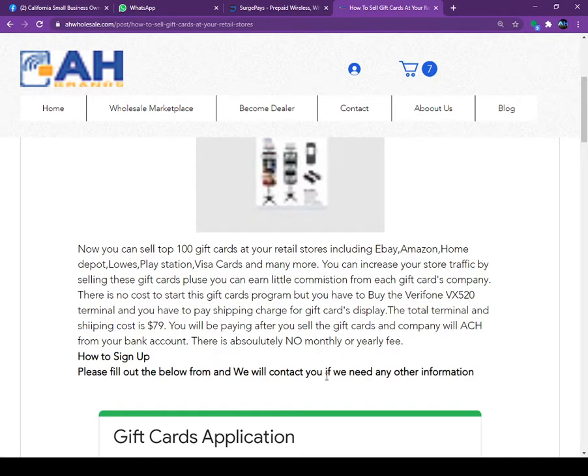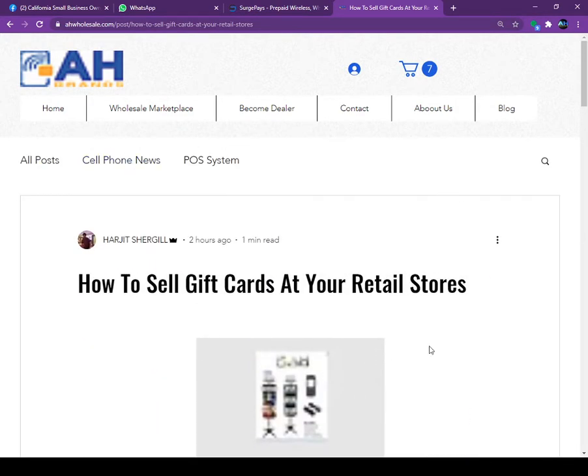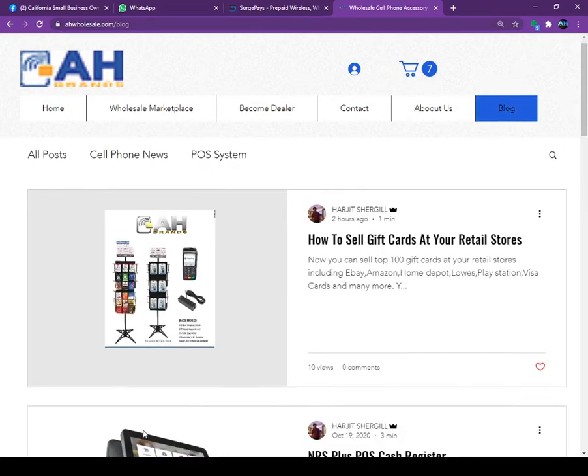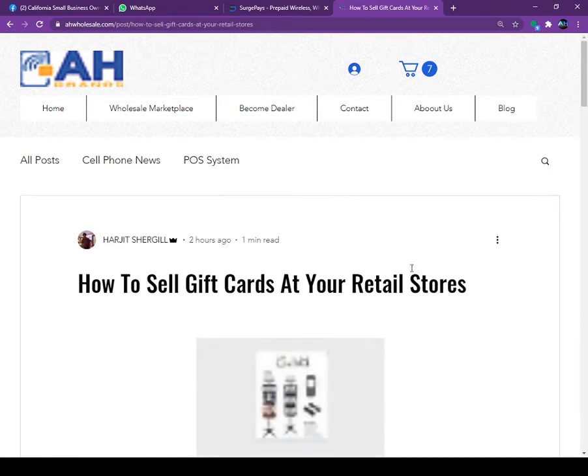You only pay us when you sell a gift card to your customer — we will ACH from your bank account the next day, so make sure funds are available in your bank. If you'd like to sign up with us, simply go to our website, wholesale dot com, and click on the blog. Once you click on the blog post, you will see the post titled 'How to Sell Gift Cards at Your Retail Store.'